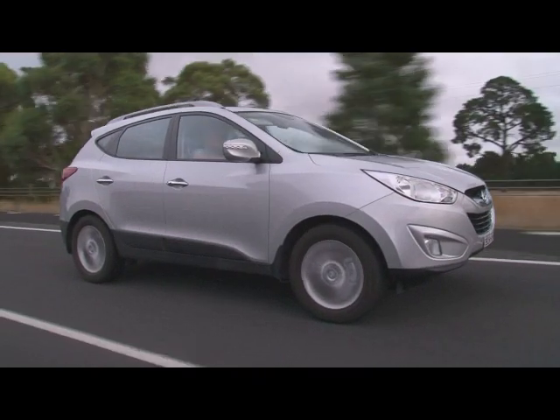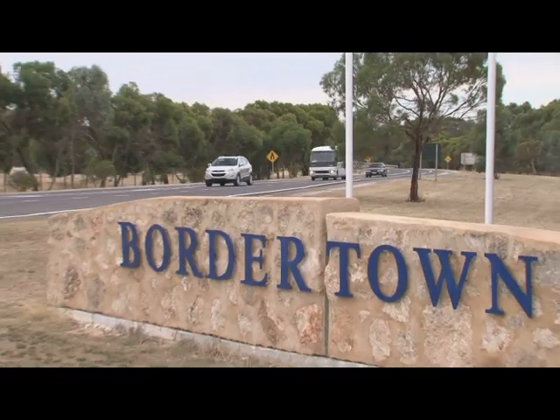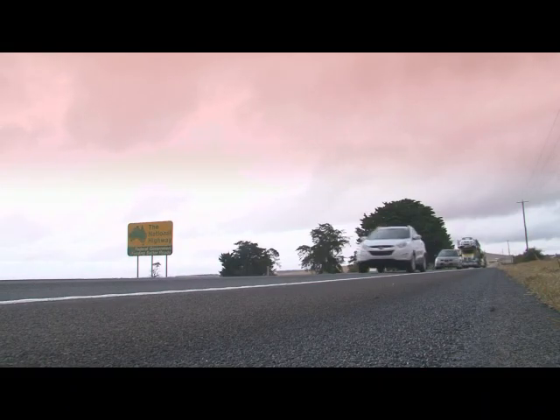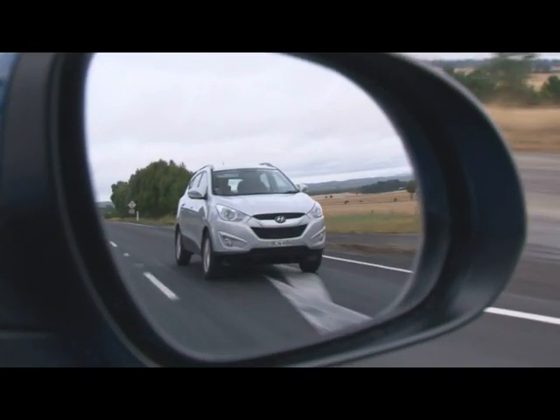It is the car for today. It's a car for the greenhouse situation and it's a car for the economical times. You don't have to drive a hybrid to achieve tremendous fuel economy. Low CO2 and excellent mileage are the two key benefits of the new R-Series turbo diesel engine.